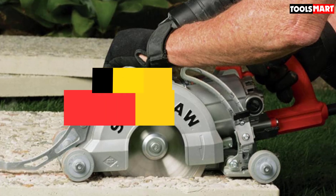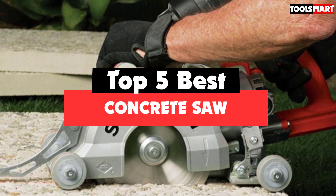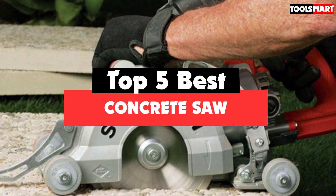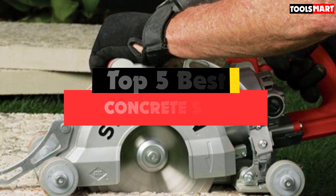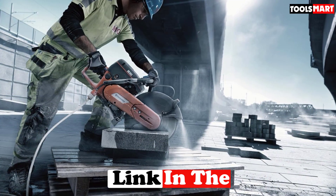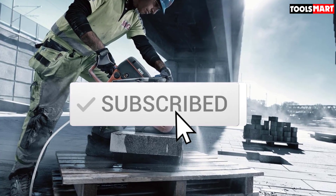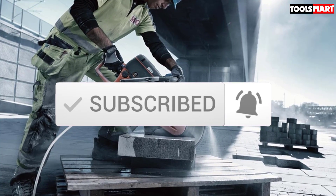Are you looking for the best concrete saw in your budget? In today's video we break down the top 5 best concrete saws available on the market. This list was made based on their price, quality, durability, and more. Check out the description below for more information and make sure you subscribe for more reviews.